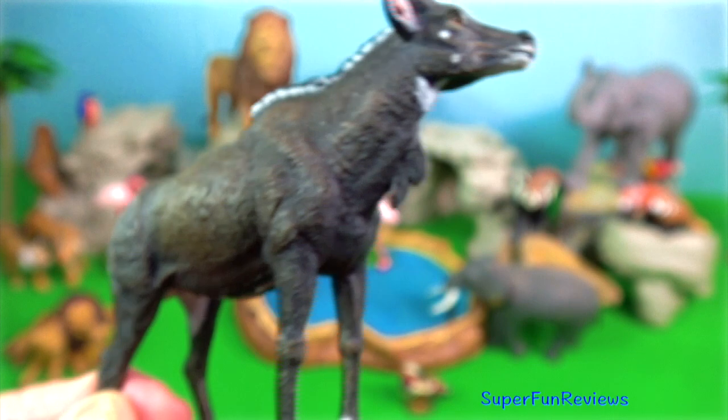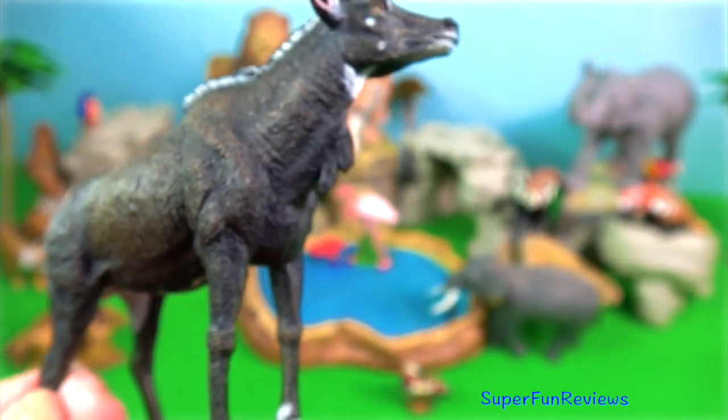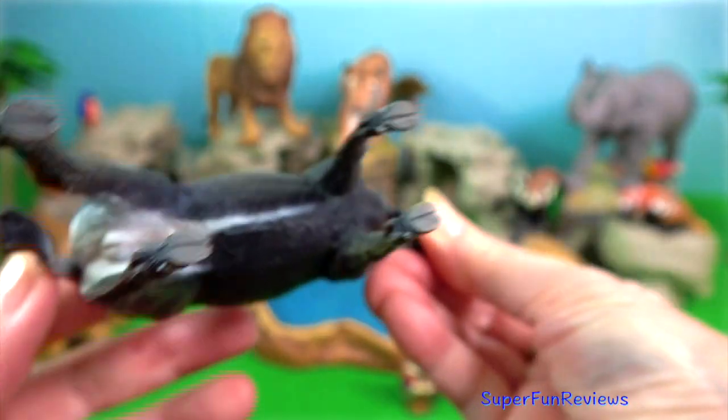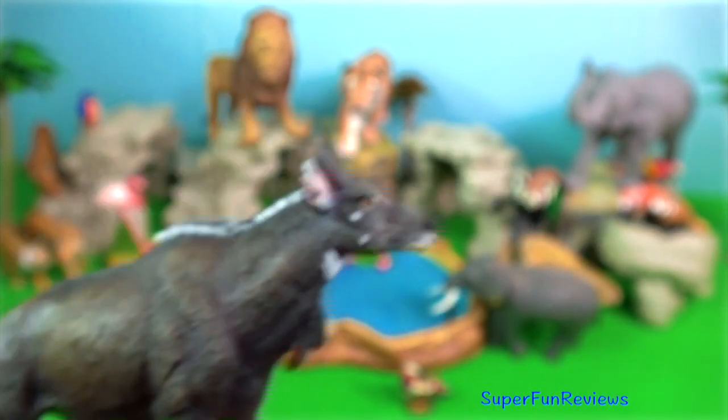Nilgai. It is indigenous to the Indian subcontinent and Hindus accord it the same sacred status as cattle. It is the largest Asian antelope.